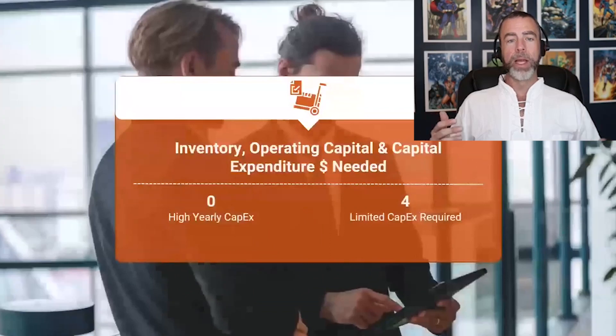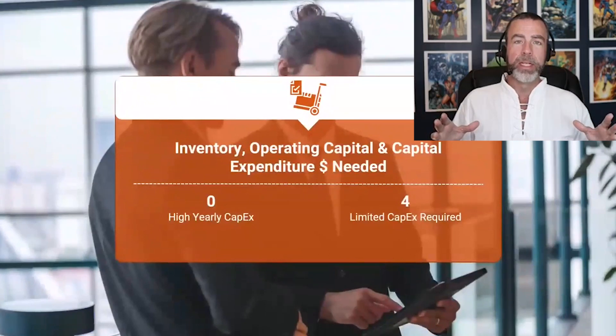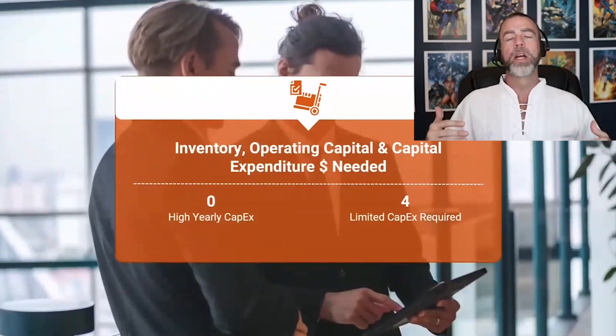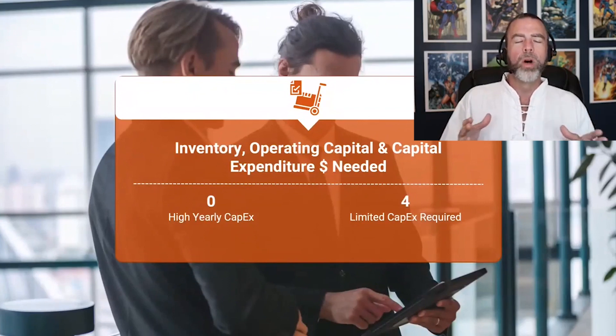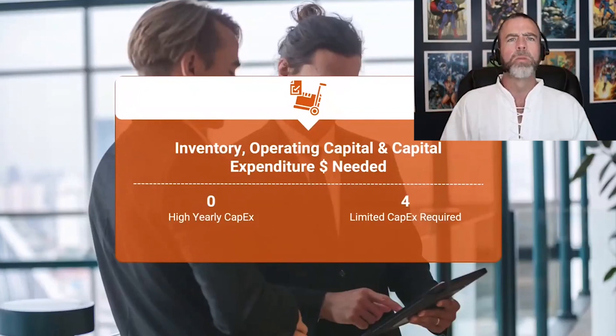Next is inventory, operating capital, and capital expenditure — how much money is needed to run the business? A lot of businesses don't require much working capital. If it's a digital business, e-learning business, or media company, it may be very limited. If there's little to no operating capital needed, give yourself a four. If you've got a lot of inventory and capital to float, give yourself a zero. For deals in the $1–$10 million range, if you've got over a million dollars in inventory, you're probably at zero. Under $100K capital required would give you a four.